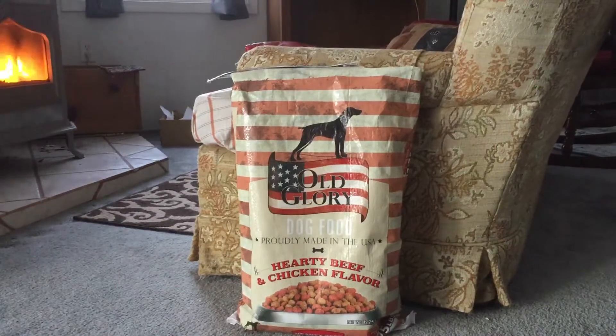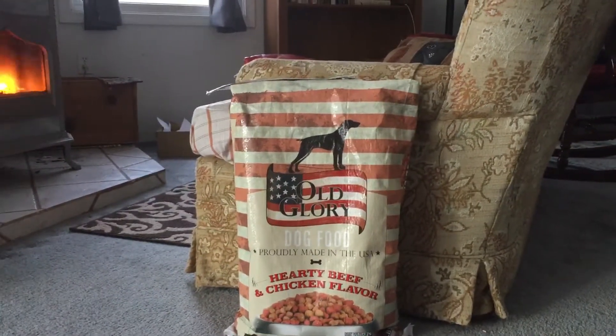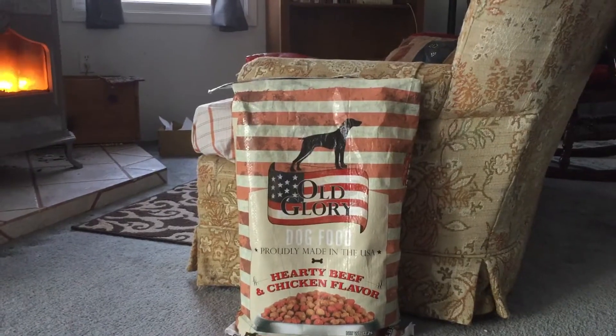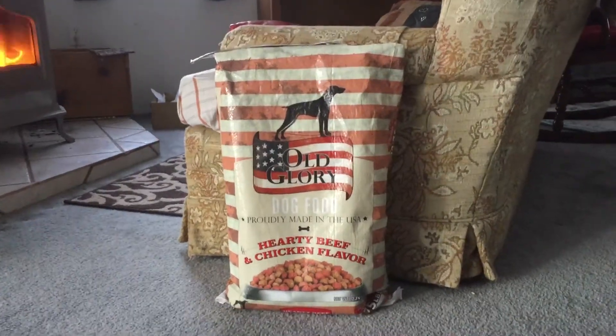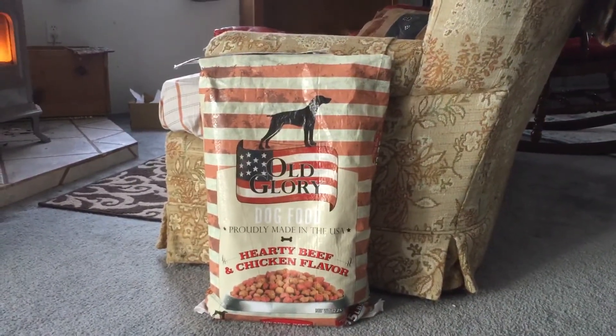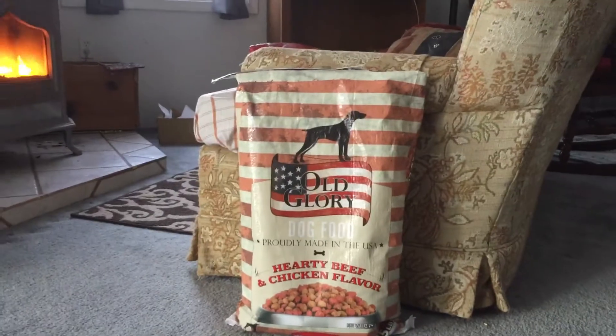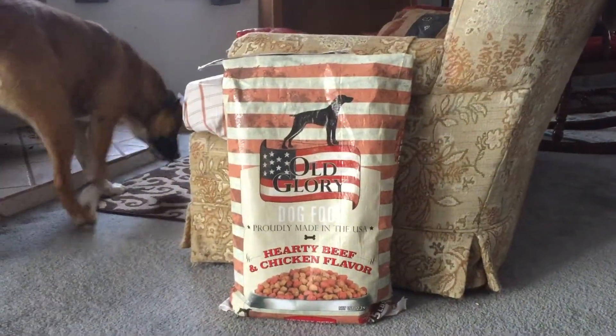If they were in the wild or whatever, they would be picking things up off the ground anyway, so I don't feel like I'm doing something bad. I'll just put it out there a little bit at a time. And that's my frugal tip of the day — sometimes you can go too cheap, but you got to give it a go.